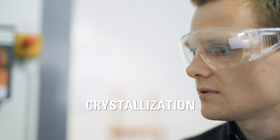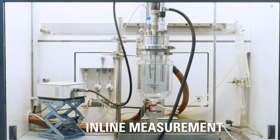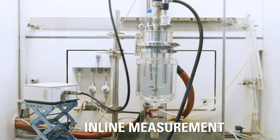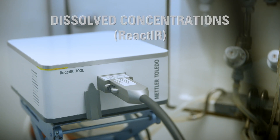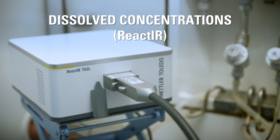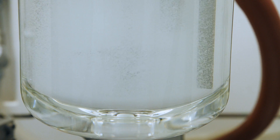Ecato's R&D adds value to your crystallization process. Adapted impeller and reactor setups ensure the desired crystal quality. Our crystallization lab units are equipped with state-of-the-art inline measurement systems for fast and accurate process developments and optimizations.